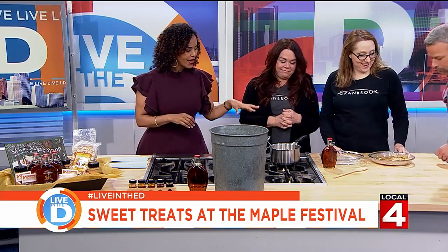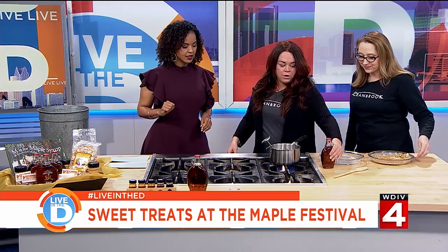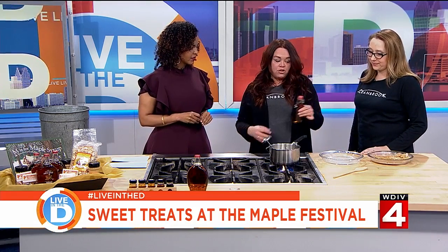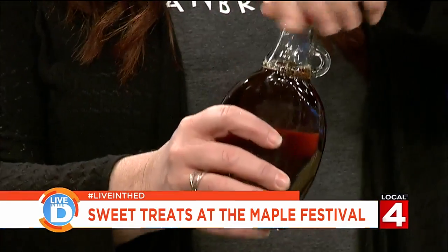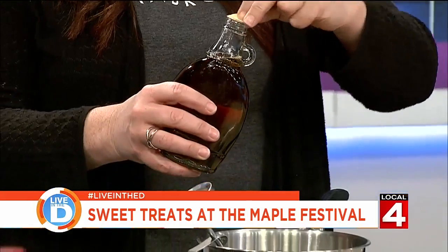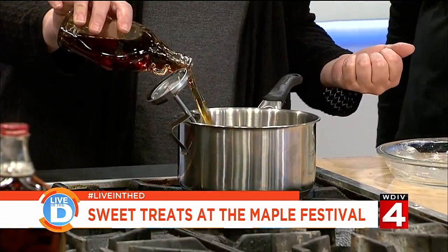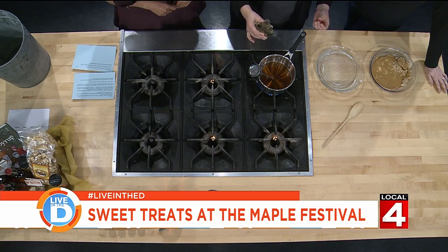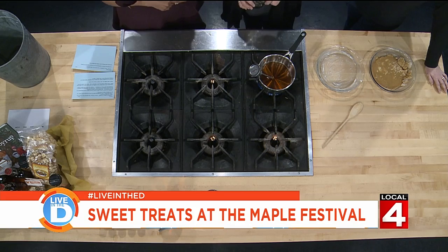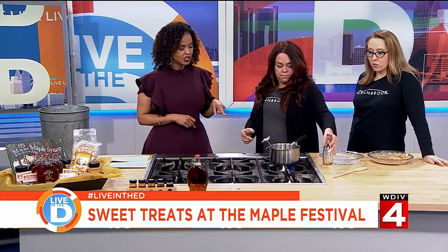Now what are we making? If you have 100% pure maple syrup, you can actually make maple sugar candy, and it's a fairly simple process. You just take the 100% pure syrup and put it into a pan. You want to make sure that you have a candy thermometer and let it boil until it gets to 240 degrees Fahrenheit. That's why the candy thermometer is very important. So we'll let that boil, and while it's doing that, Kaja, tell us about the event.